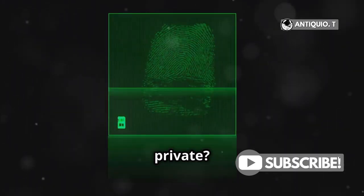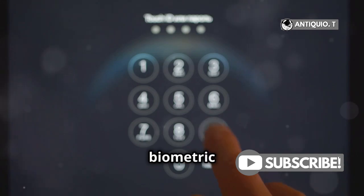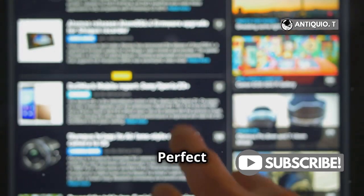Want to keep some apps private? Lock or hide them with a passcode or biometric authentication. Perfect for extra privacy.